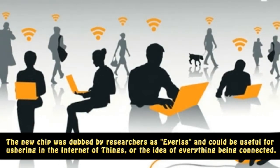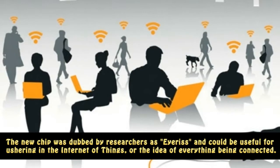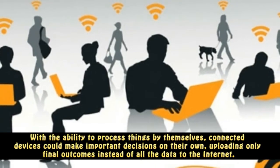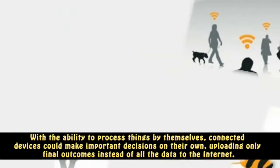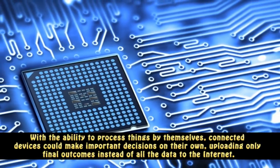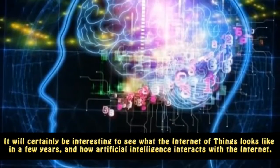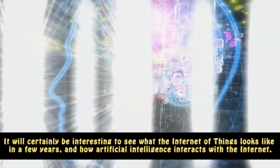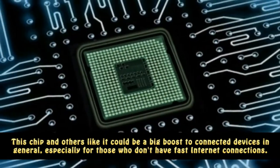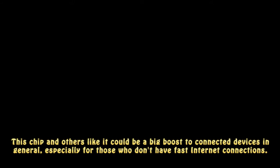The new chip was dubbed by researchers as IRISE and could be useful for ushering in the Internet of Things, or the idea of everything being connected. With the ability to process things by themselves, connected devices could make important decisions on their own, uploading only final outcomes instead of all the data to the Internet. It will certainly be interesting to see what the Internet of Things looks like in a few years, and how artificial intelligence interacts with the Internet. This chip and others like it could be a big boost to connected devices in general, especially for those who don't have fast Internet connections.